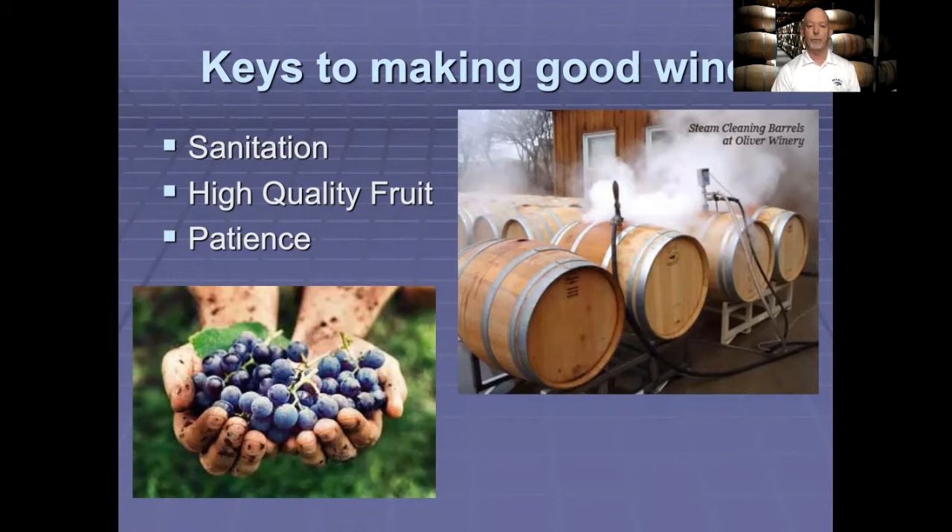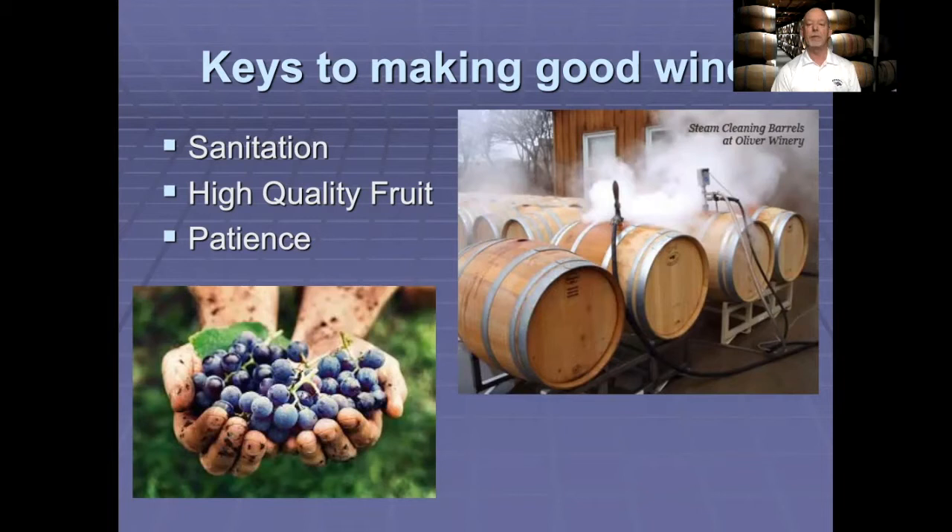The keys to making good wine are sanitation, high quality fruit, and patience. Patience because wine develops over time and you can't judge wine in its infancy. It improves with age, but of course at some point it's going to go past its prime and start to decline.